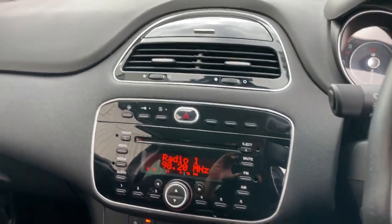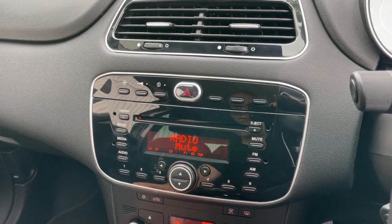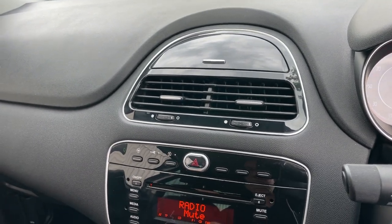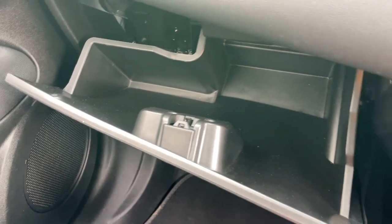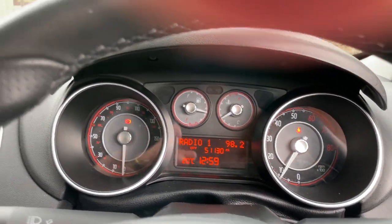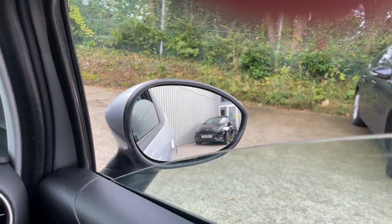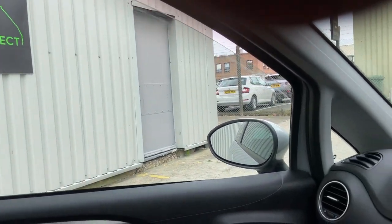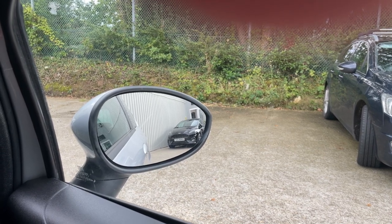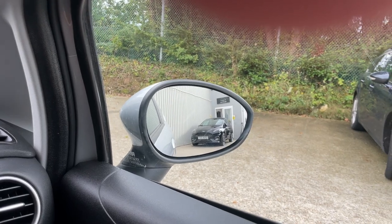With the radio off, I'll just check the AC — that's nice and cold, no issues there. The dash shows the current mileage: 51,130. It's got electric windows for the front two doors. It's also got electric folding door mirrors. Checking those — passenger mirror is fine, and the driver's mirror is fine too.